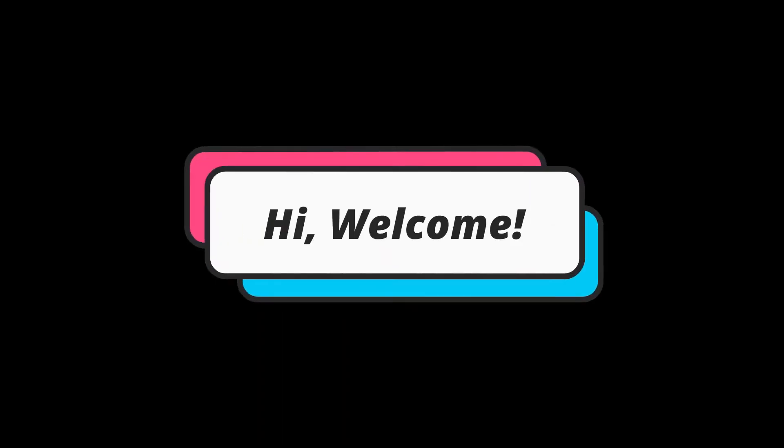Hi guys, welcome back to my channel. My name is Mercy — if you're new, welcome, and if you're a returner, that's good. Today's video is going to be a simple get ready with me. It was going to be more of a chit-chat GRWM but I'm not really feeling chatty. I will talk about the products I'm using, but other than that, nothing much.